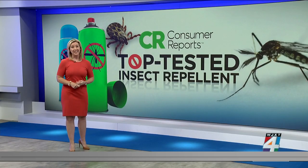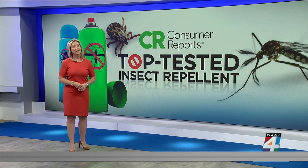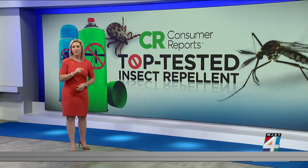Mosquitoes, gnats — the bugs are out and they are biting. Your best defense is a bug repellent, but some work better, much better in fact than others. Before you spend any money, you are going to want to watch this story.